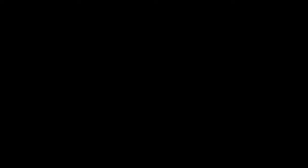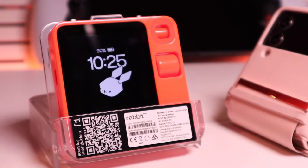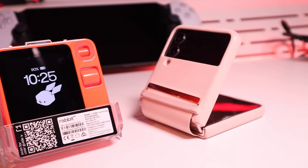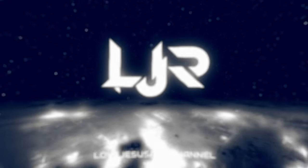I hope this video gave you a good sense of what the Rabbit R1 can do. If you have any queries or want to share feedback, please comment below. Thank you very much for watching. This is LJP Tech — all the best, bye-bye!